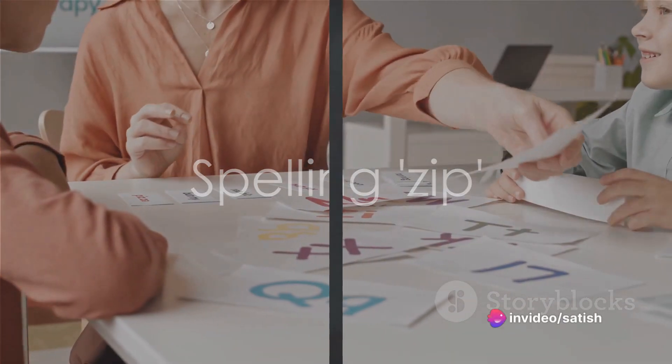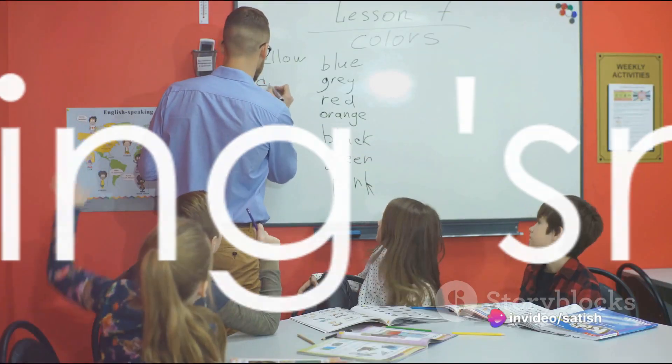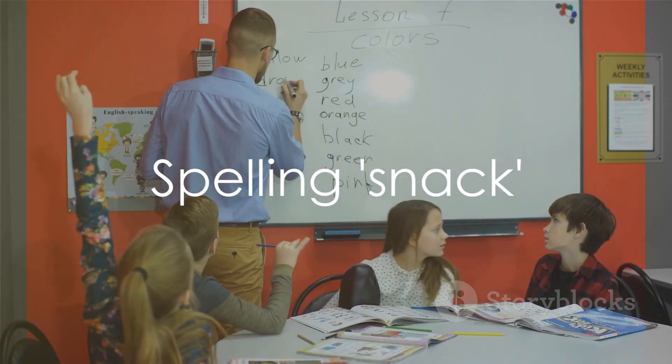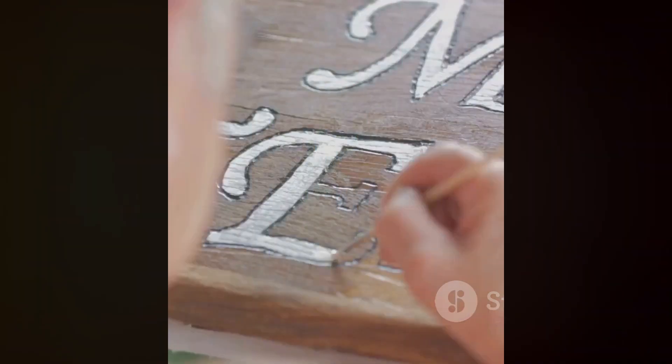Moving on to zip: Z-I-P. Zip. Great job. Our next word is peel: P-E-E-L. Peel. Outstanding. Now let's spell snack: S-N-A-C-K. Snack. You're doing amazing. Next we have notebook: N-O-T-E-B-O-O-K. Notebook. Superb.